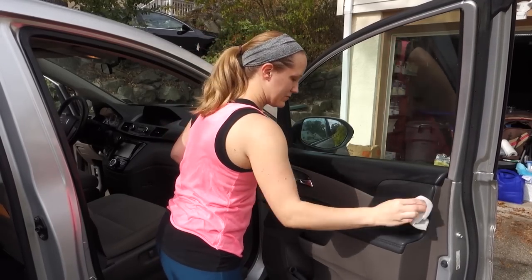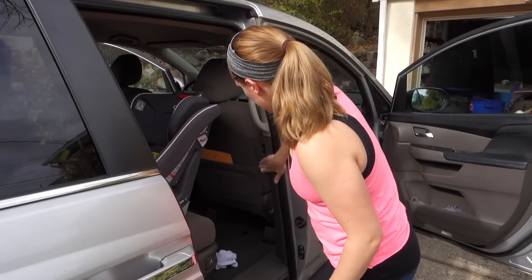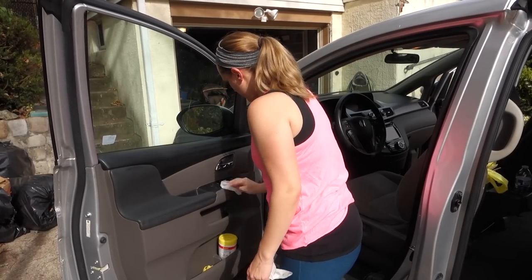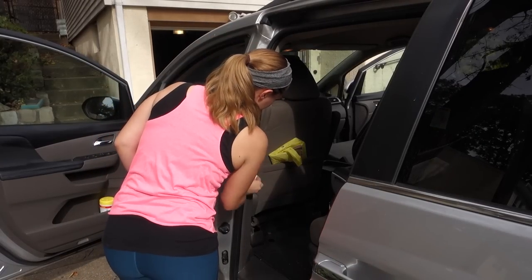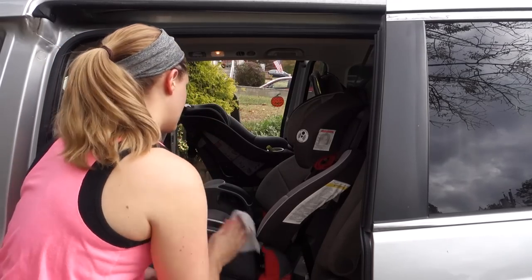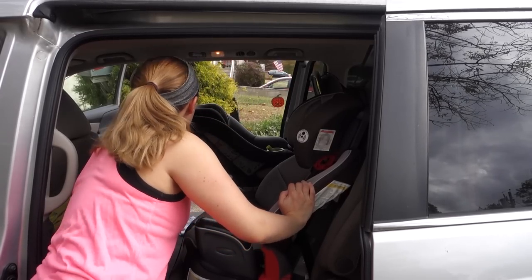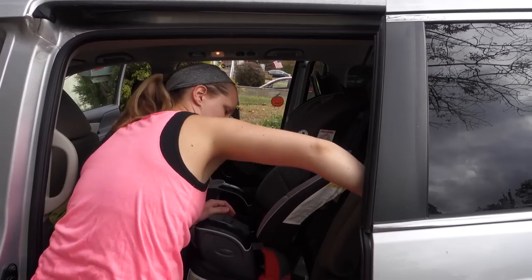And then I'm just using those same wipes to go over any other spots in the car that get touched a lot, like the doors and all the buttons on them and the handles. And then also my daughter's car seat, because for some reason that's just always sticky and gross. It's not like she eats sticky stuff in the car — I don't know why it gets like that.